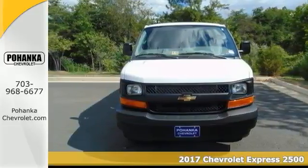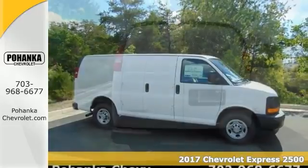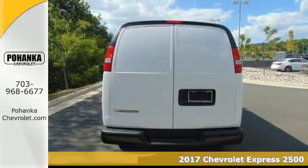Here's a 2017 Chevrolet Express 2500 work van. Pleasing to the eye, a go-to vehicle for virtually everything.